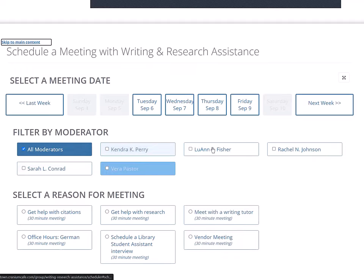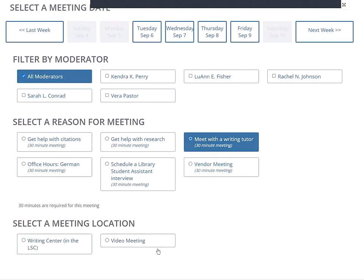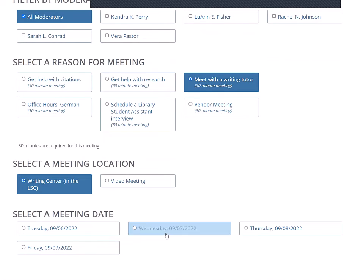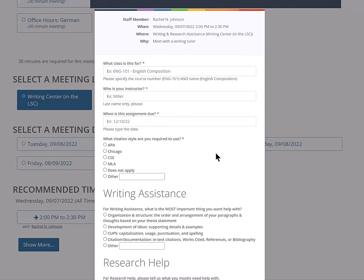Once you do, you can choose a particular tutor or a librarian, or you can just leave it on all moderators to give you the most choices, and then just pick the reason that you'd like to meet. Let's try to meet with a writing tutor. After that, you can choose a location — writing appointments are available in the LSC building or online by video. Then you can choose a date, then a time. Then you fill out this little form, and before you know it, you're working with a tutor.